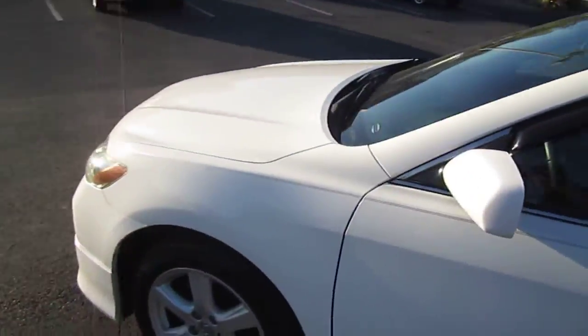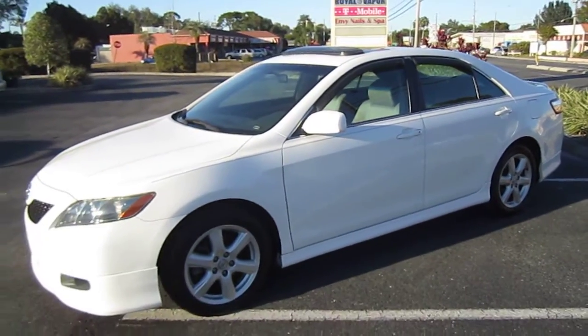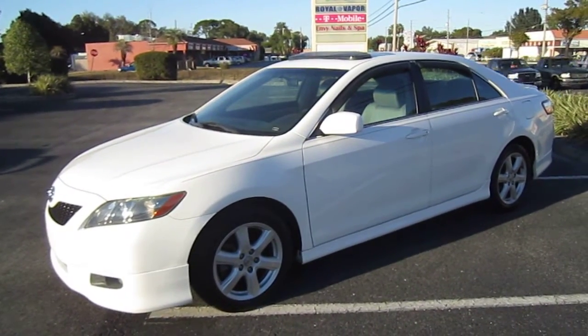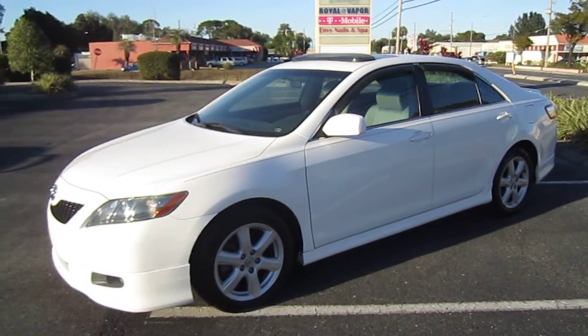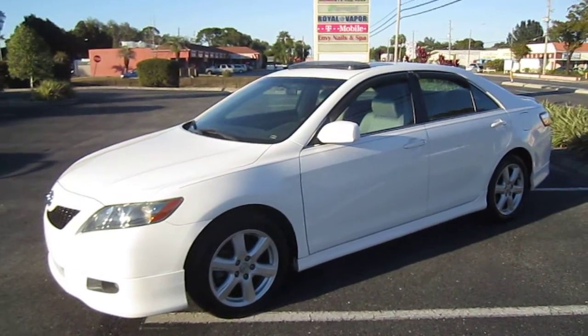It's a beautiful Camry. It's got good miles. Very attractive. Perfect trim level. Beautiful color. You can find this gorgeous 2007 Camry SE exclusively at meticulousmotorsinc.com. Please rate and subscribe to our YouTube channel. Like or comment on any of our videos because your feedback is much appreciated. Thank you for taking the time to watch this video today, and we will see you next time.